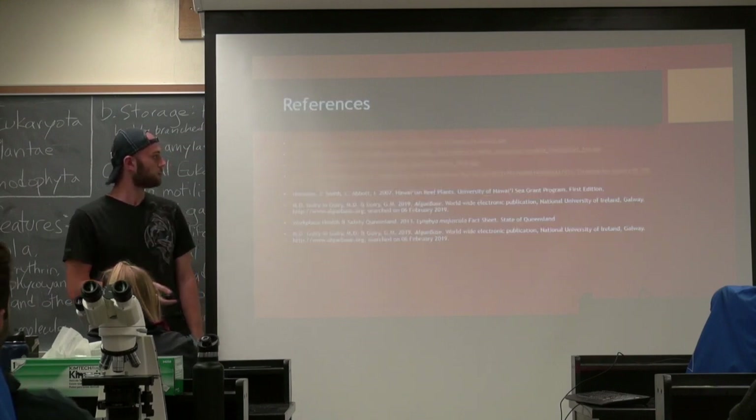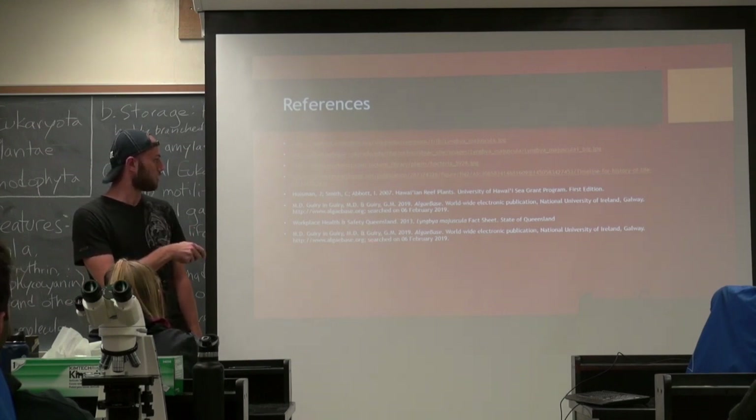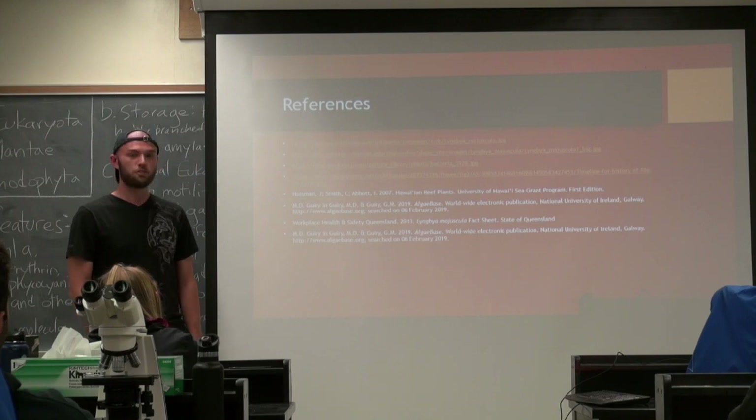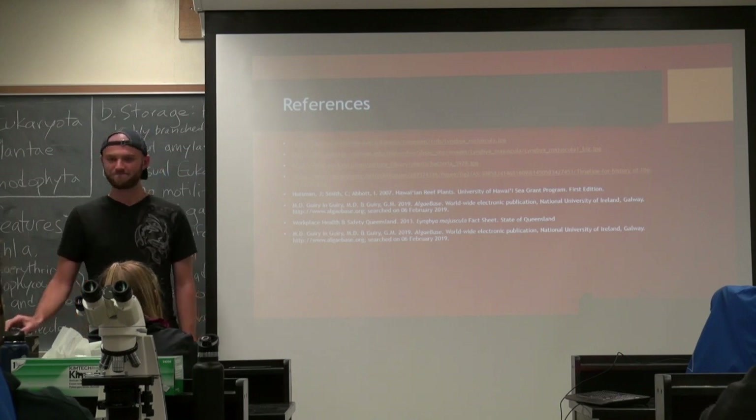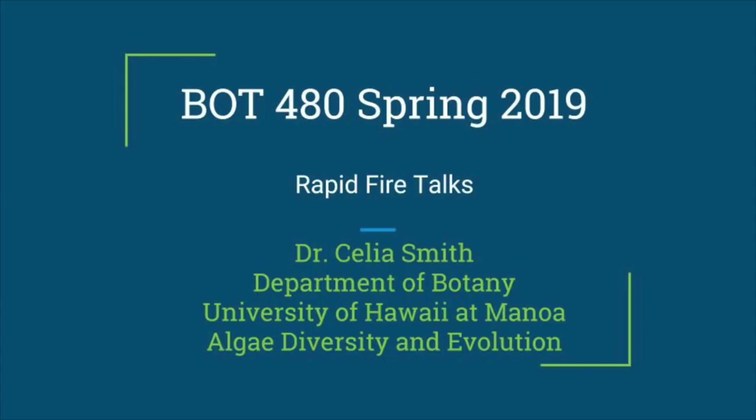And these are my references. The ones here are photos, and the rest are where I got my information from. Any questions?